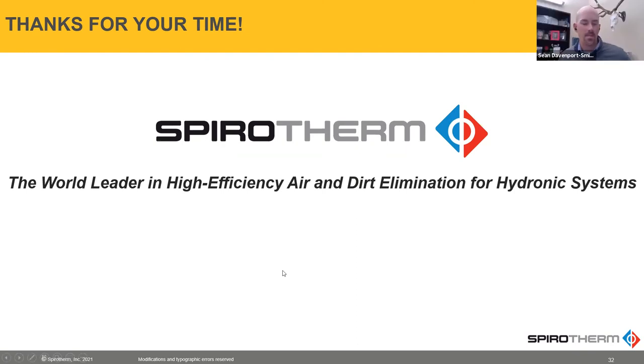I'll just wrap it up with a few quick questions. I think a lot of us understand that the tangential systems and the coalescing systems are completely different. You're definitely getting a better value out of coalescing, but what about our competitors in the coalescing market? Are they seeing the same results as Spirotherm, and if not, why? Well, honestly, we don't really know. We haven't seen a lot of output from them.